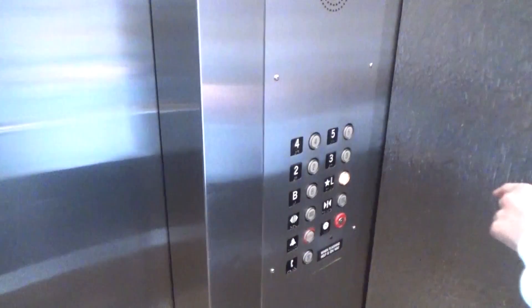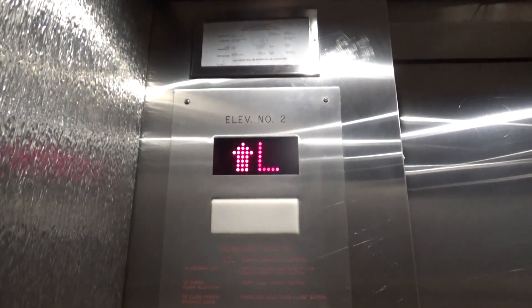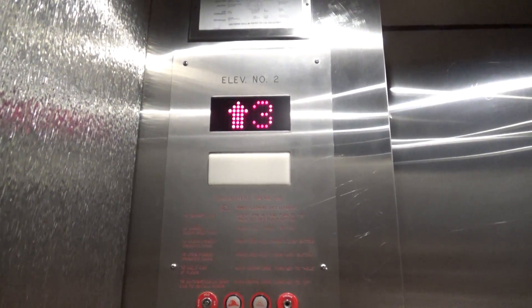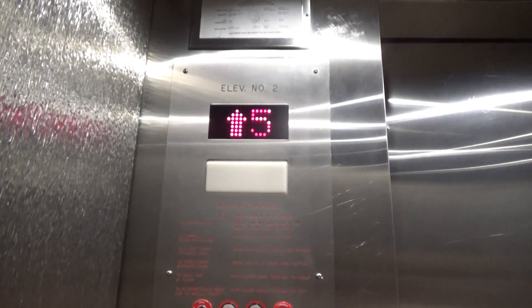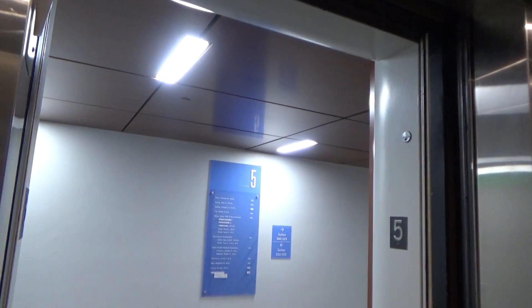That elevator wouldn't open because we pushed down and the other one doesn't go down there. So let's try to get the other one. The other one had doors that sounded like US — I think these were modded by US before, because these have G8L interlocks, the older ones. I think these were US in life.